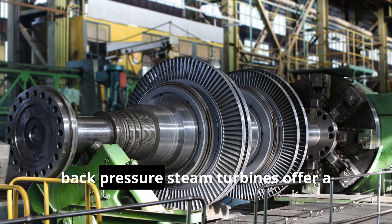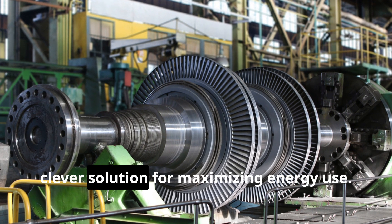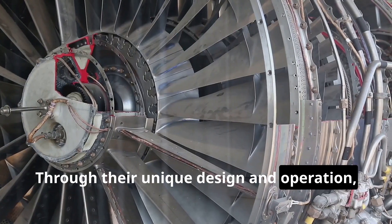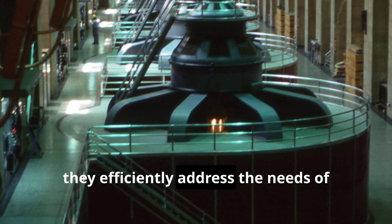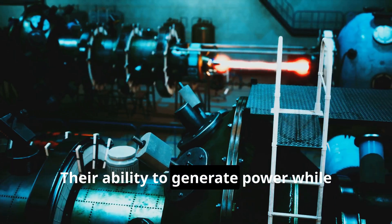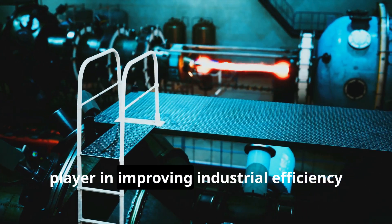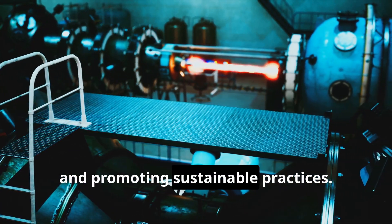In conclusion, back-pressure steam turbines offer a clever solution for maximizing energy use. Through their unique design and operation, they efficiently address the needs of various industries. Their ability to generate power while providing process heat makes them a key player in improving industrial efficiency and promoting sustainable practices.